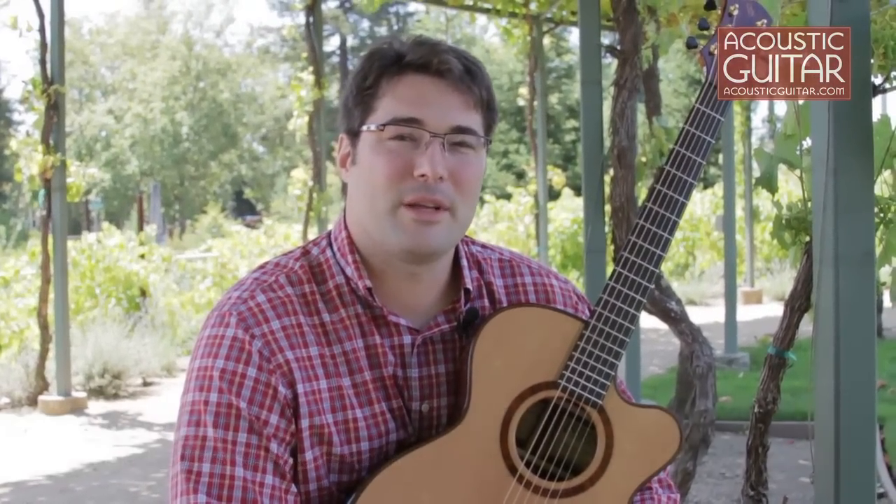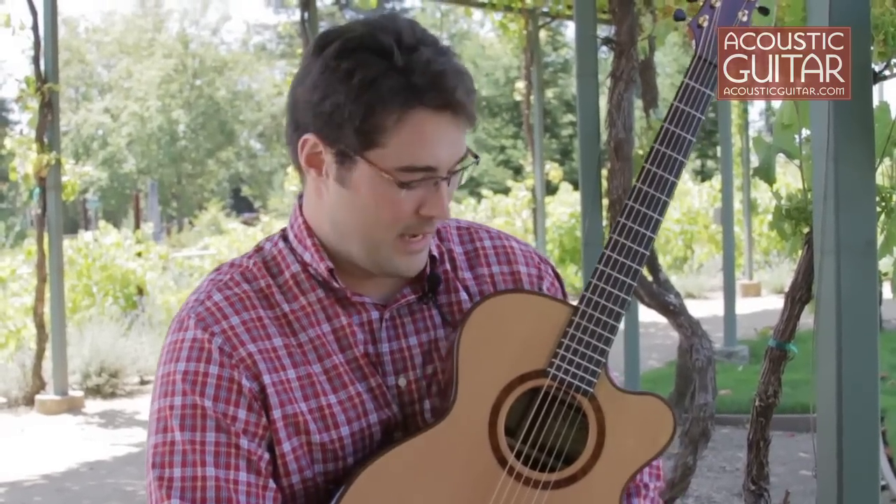Hi, I'm Rod Schenk from Schenk Guitars and we're here at the 2011 Healdsburg Guitar Festival. We are proud to be showing the 2011 Acoustic Guitar Player's Choice Guitar of the Year, which is the Ophirio. I have one right here.